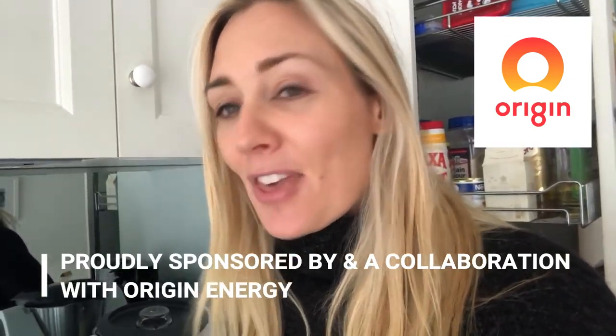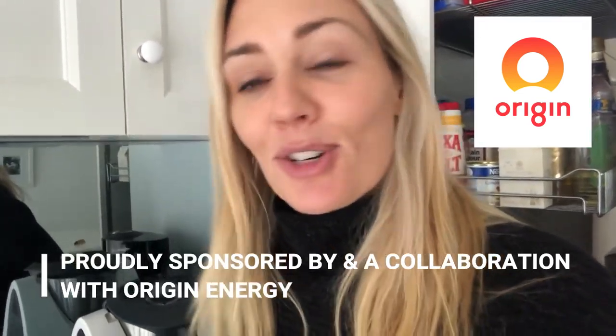Hi everyone, I really hope you're enjoying this power saving vlog challenge, proudly sponsored by and a collaboration with Origin Energy. Thank you to everyone who's been sharing with me your power saving tips.